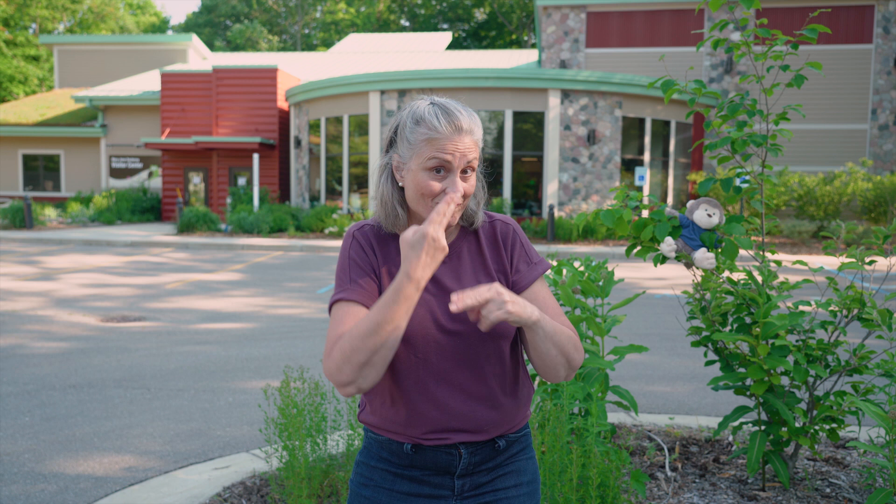Good morning! Welcome to Kids' Camp. Did you have fun the other day? Me too. Do you know where we're going to go today? We're going to Blandford Nature Center.